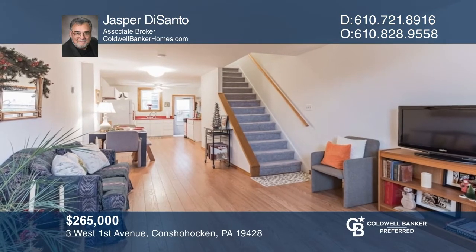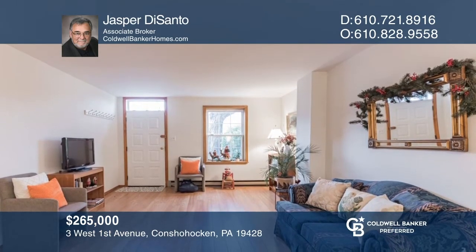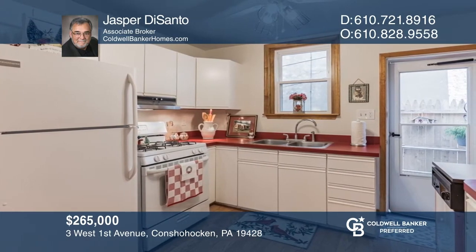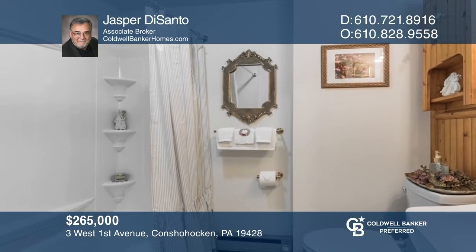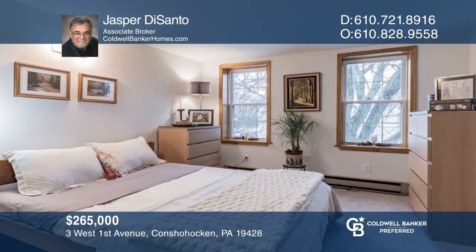This lovely, light-filled 1930 townhome was converted to an open concept in the 80s. It's been recently renovated with fresh, neutral paint, stained wooden trim throughout, easy-care laminate oak flooring, and an updated upper-level bathroom. Move right in and live just minutes from all of Conshohocken's fine amenities. Learn how to make this home yours with a call to Jasper DeSanto.